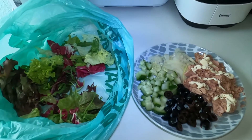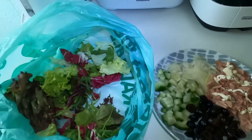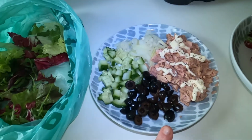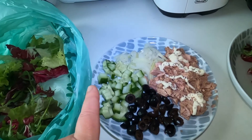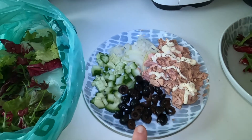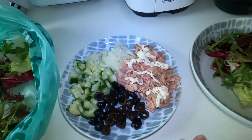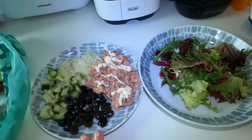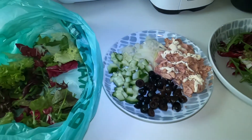For my lunch today I'm going to have a tuna salad. I've got the bag of salad from the veggie box, some tuna, light mayo, onion, cucumber, and a few leftover olives. I'm going to make a bowl of salad — this is what I'm having for lunch today.